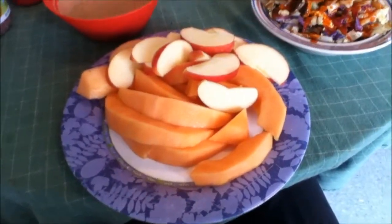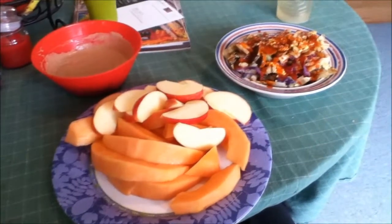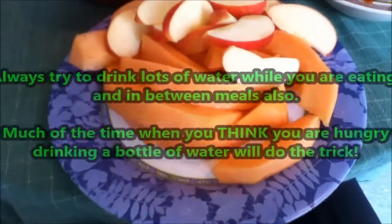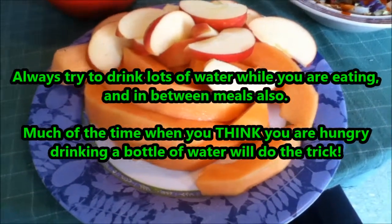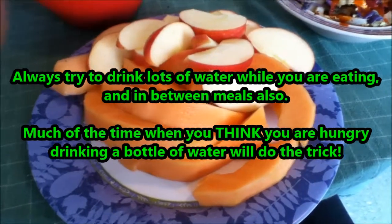If you needed fewer carbs, you could go for only one of the two fruits. I just got done working out, which explains why I'm hungry and why I have a little more carbohydrates in this meal. Also, fruits like cantaloupe, apples, and watermelon have a lot of water in them, are more voluminous, and will fill you up a little more.